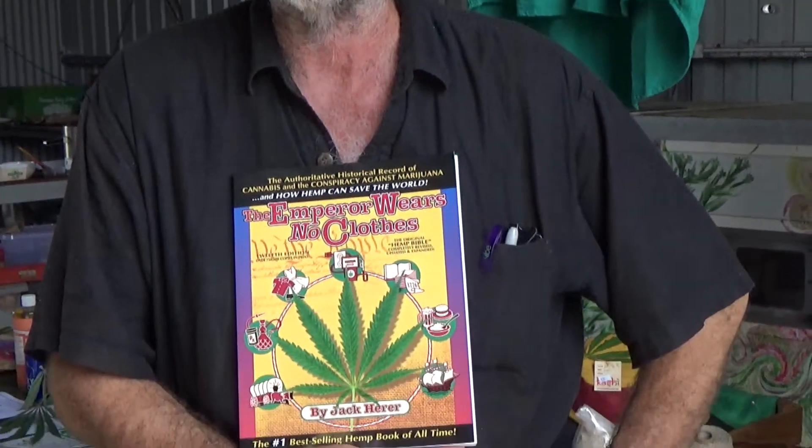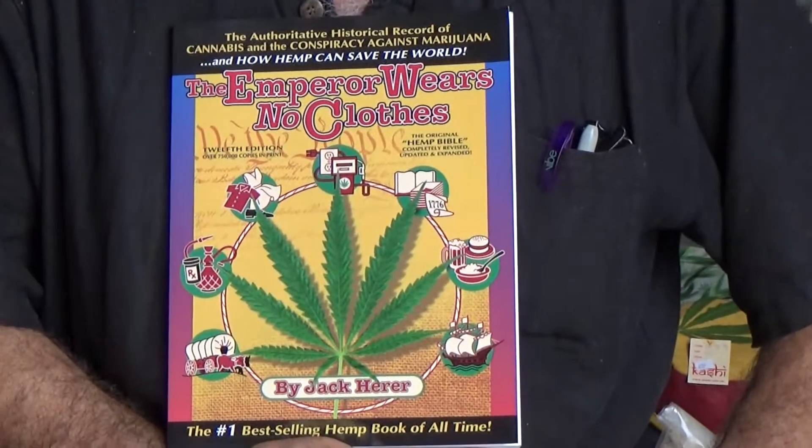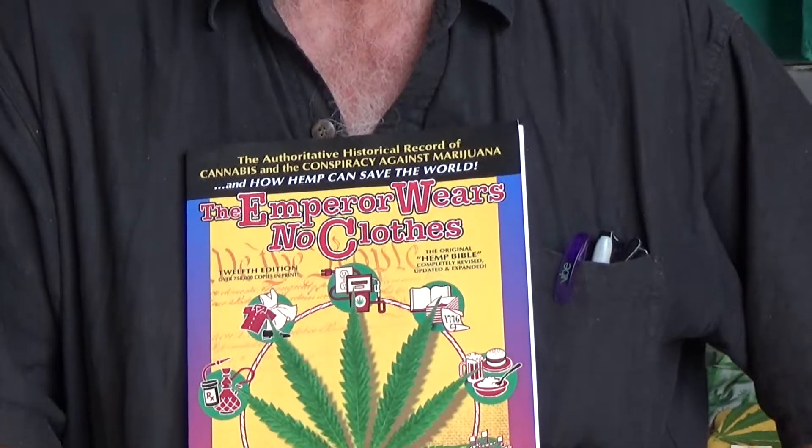Interestingly enough, cannabis is the only plant that can't actually kill you. You cannot overdose on too much THC or CBD. You can overdose on water, you can overdose on cabbages, but you can't overdose on cannabis. So why is it illegal? If you want to know, get Jack Herer's book. Jack Herer was an activist in the United States — he was the man that put cannabis back on the agenda in America. He's unfortunately left us, but he left a great legacy. I've read the book and I've just read so much about it.